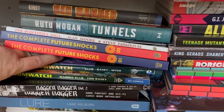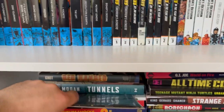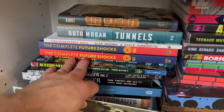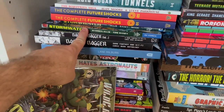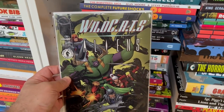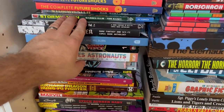Stormwatch — these take place right before The Authority Omnibus I showed earlier. So you need to read both of these before The Authority. And then also this single issue, Wildcats vs. Aliens — not collected in the Stormwatch volumes, and it tells the story of where a lot of these characters end up. Spoiler alert: a lot of the Xenomorphs kill some of the characters, so if you're just reading Stormwatch without this single issue, you'll get to an issue and wonder what happened to all those characters.